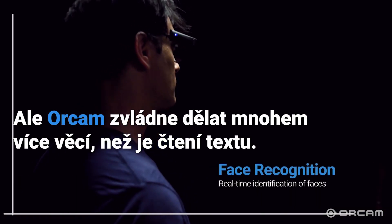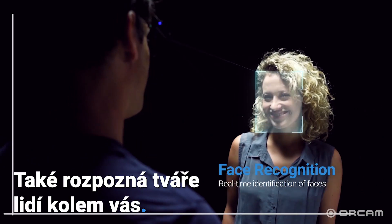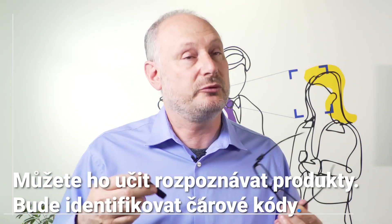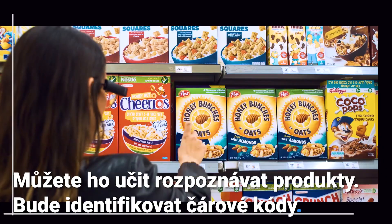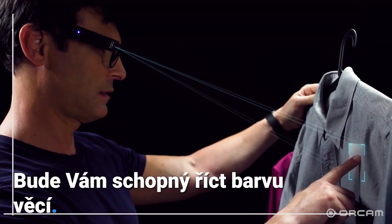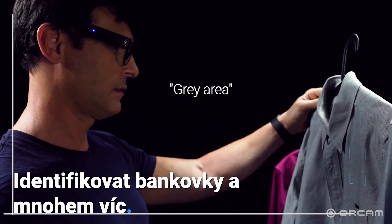OrCam MyEye can do a lot more than just read text. It'll recognize the faces of people around you. You can teach it to recognize products, it'll identify barcodes, tell you the color of objects, identify banknotes, and much more.